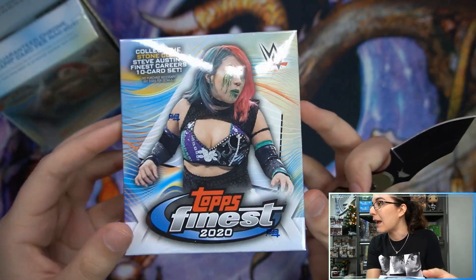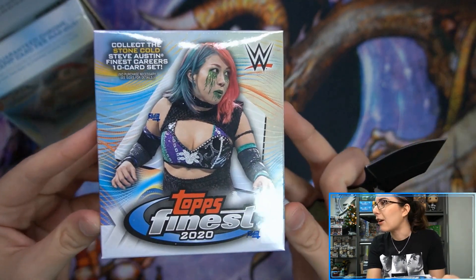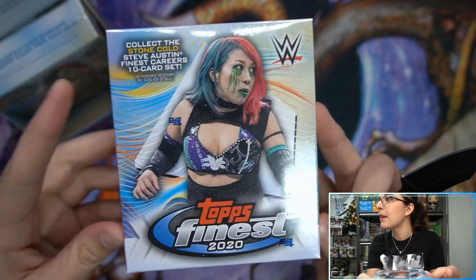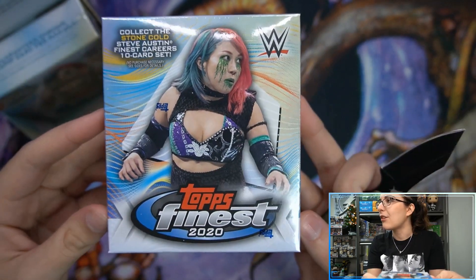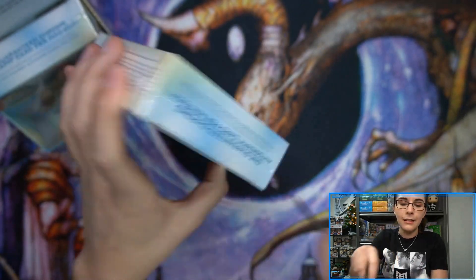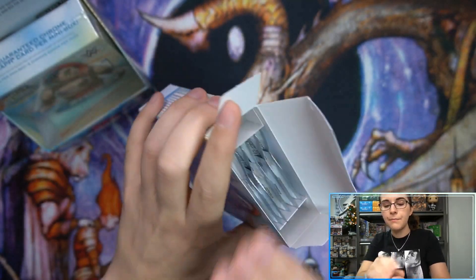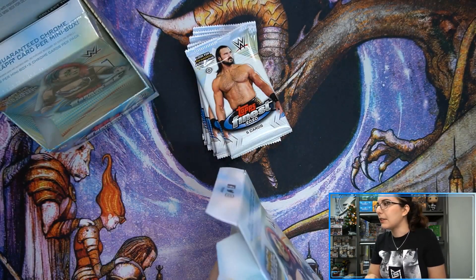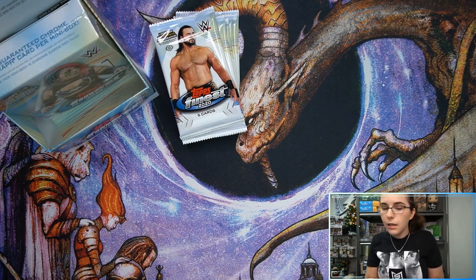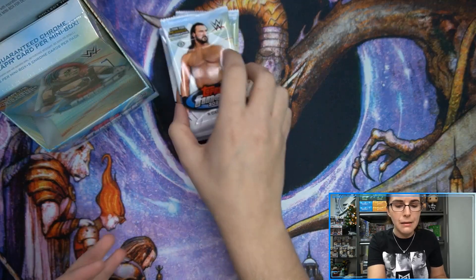I was planning on opening a mail video because I do have a bunch of packages, but today seems to be a pretty full schedule. So I'll save that for next week or maybe do it as a Christmas special. Here is the mini box. Again, it has that Stone Cold Steve Austin set info on it. I believe we have Asuka on the front. Six packs per mini, five cards per pack, one autograph per mini box.